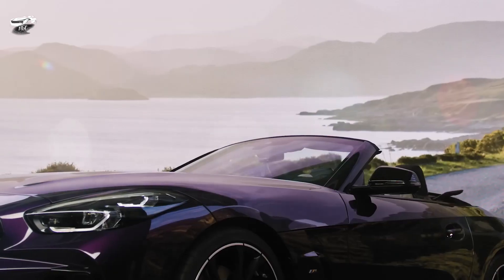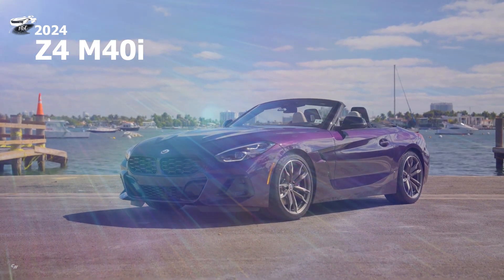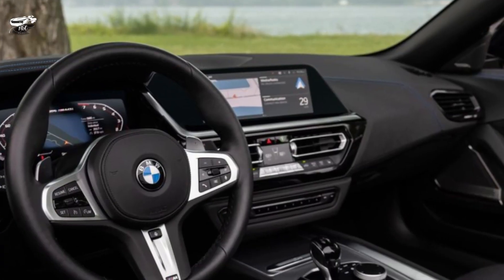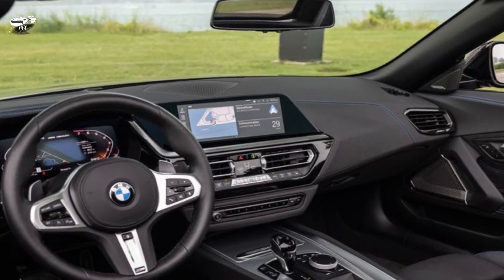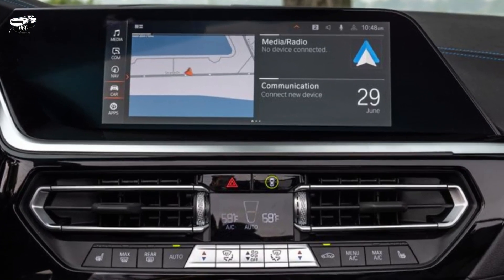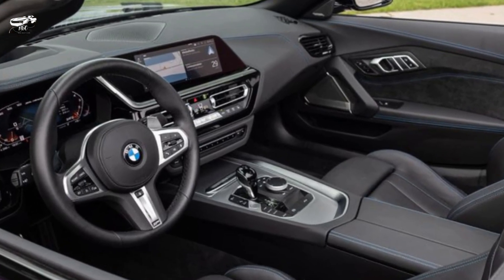The sDrive30i is powered by the brand's excellent turbocharged 2.0-liter four-cylinder that makes plenty of torque and feels stronger than its 255 horsepower suggests. In our testing, this model accelerated to 60 miles per hour in 5.1 seconds — that's peppy, but still a bit slower than a 718 Boxster. For more grunt, the M40i model gets a 382-horsepower turbocharged inline-six. It's incredibly smooth and refined, and ferocious when provoked, turning in a zero-to-60 time of just 3.5 seconds in our testing.